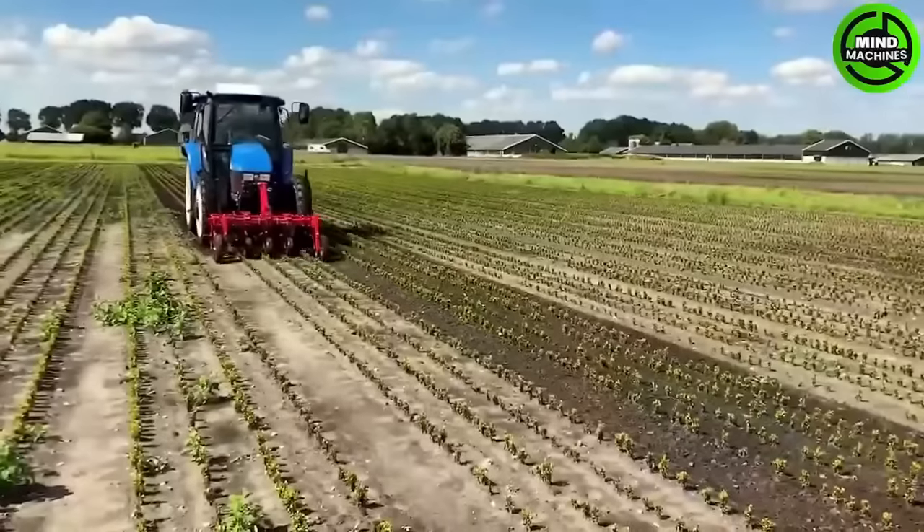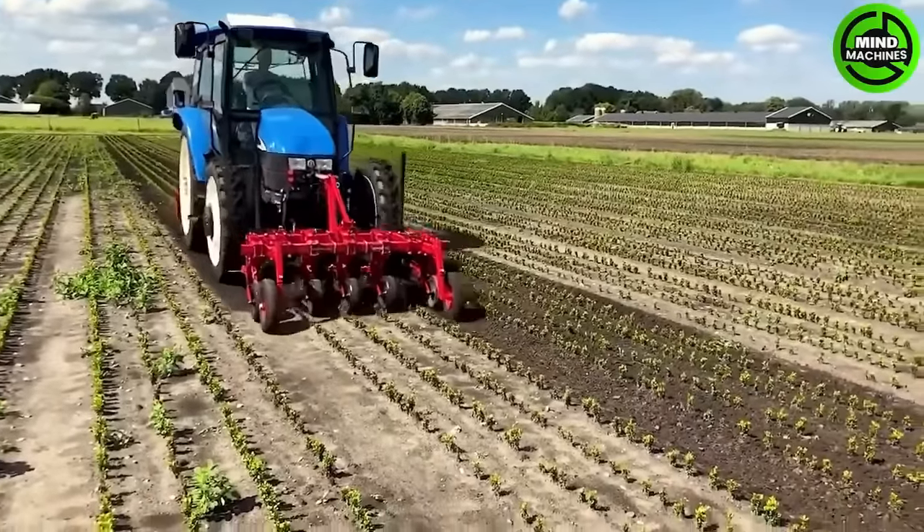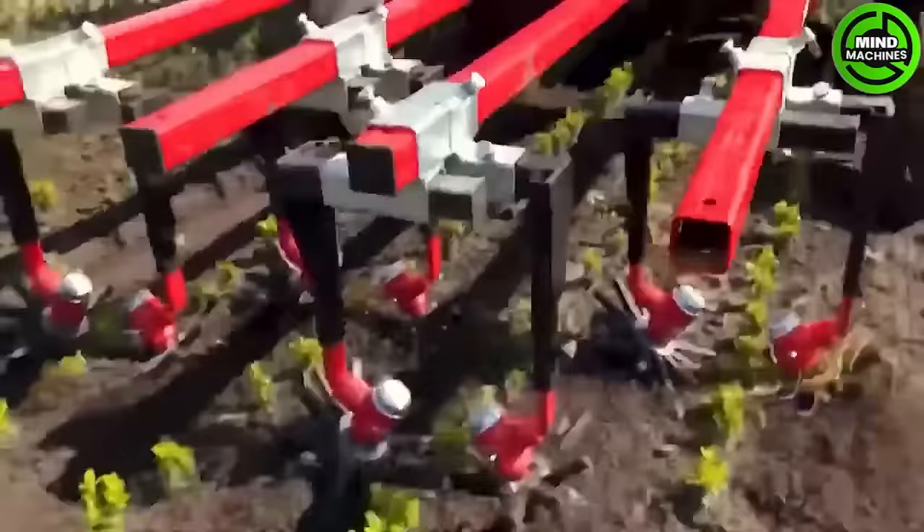This is a type of tool that eradicates weeds, helping farmers keep their fields clean and well-maintained.